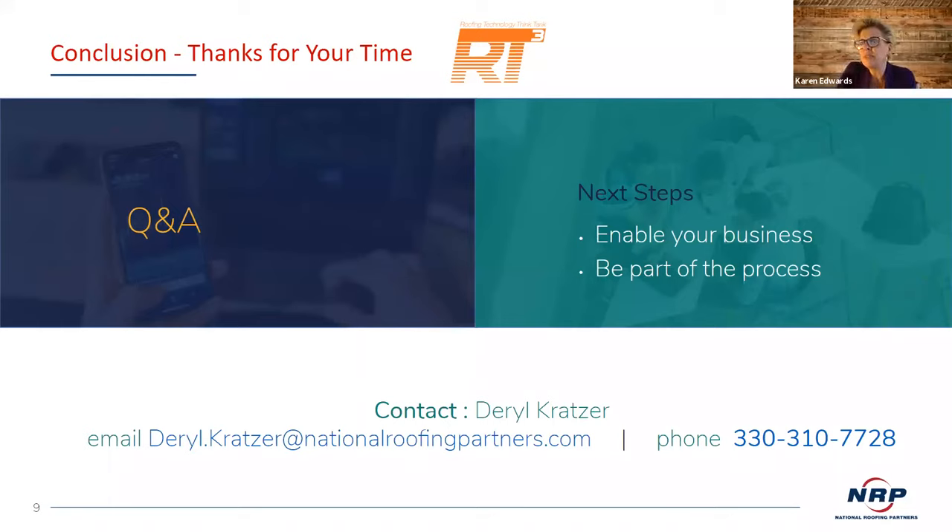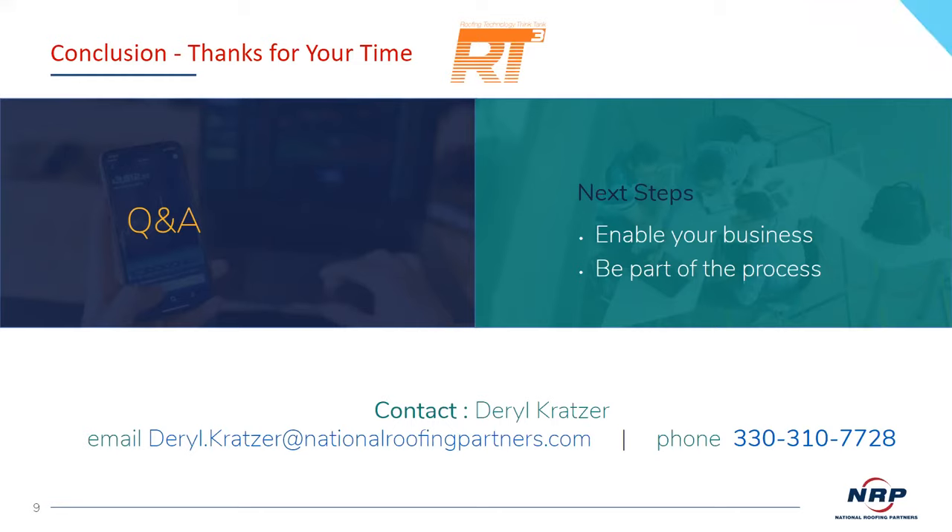This is Bruce Emrick from Garland Company. Garland UK — this just came up in the last two weeks. If I can connect with you afterwards, that'd be great. Absolutely.